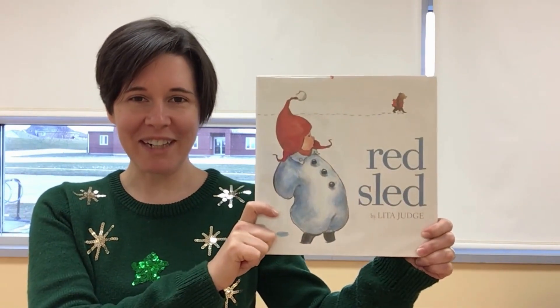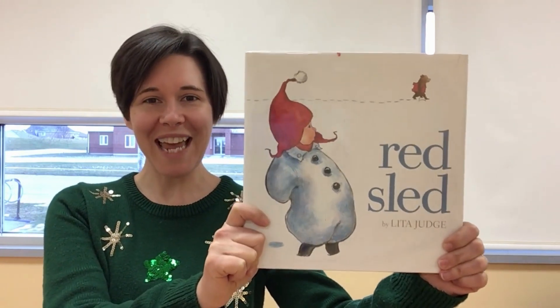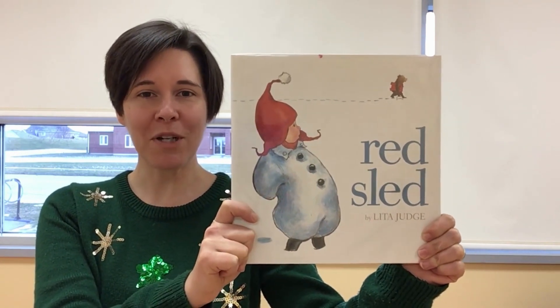For the month of January and to celebrate snow I would like to share with you the book called Red Sled. This is written and illustrated by Leda Judge and it's published by Atheneum Books for Young Readers.